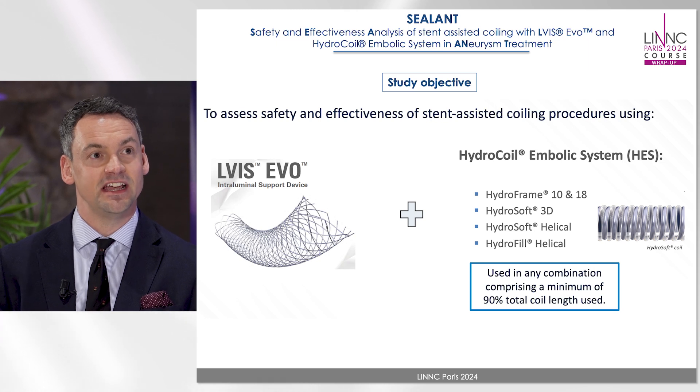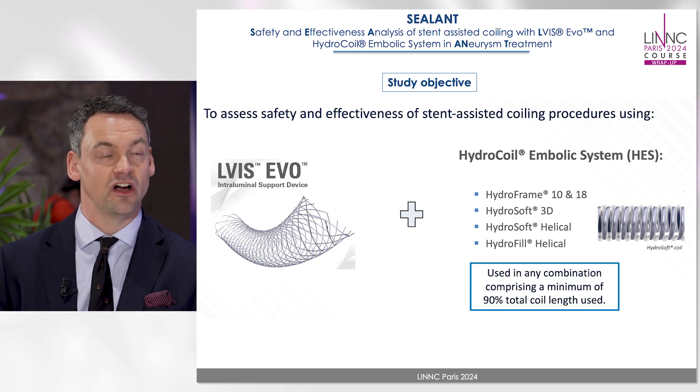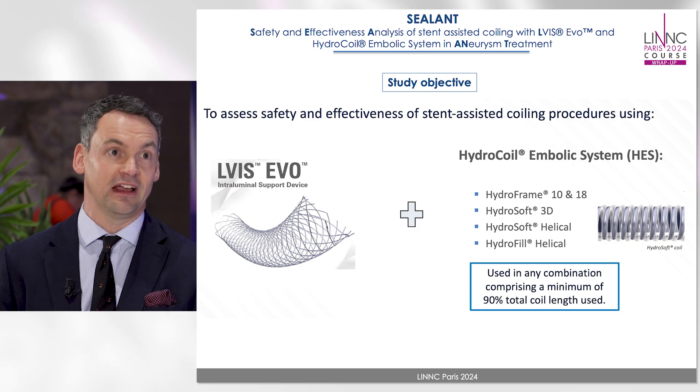Sealant aims to address that by examining the safety and efficacy of stent coiling using Elvis Evo and the hydrocoil embolic system, with over 90 percent of hydrogel coil used by length.